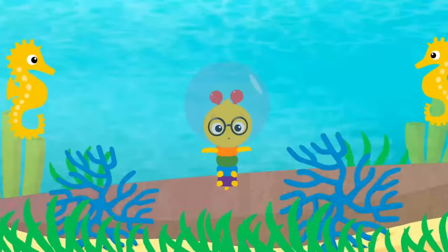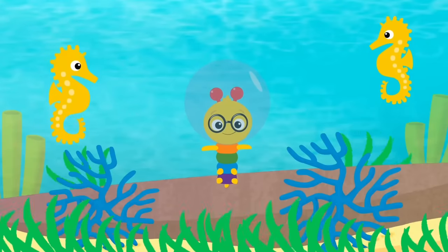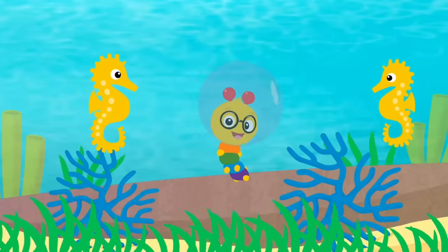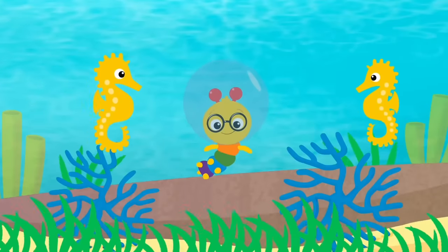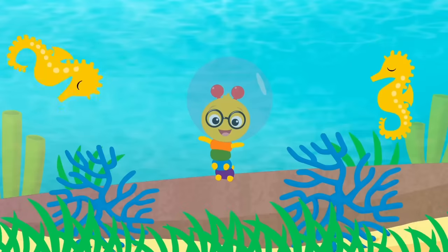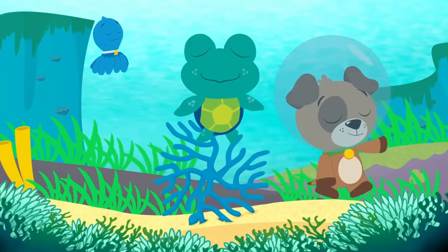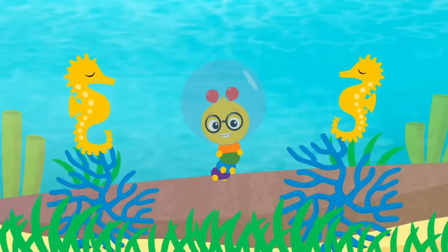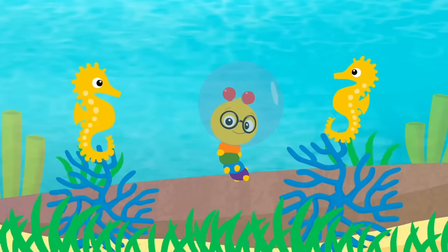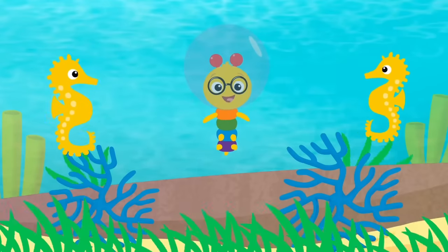Move like a seahorse, go up, go down! Move like a seahorse, sway side to side! Just feel the music, let it be your guide! Move like a seahorse, sway to and fro! Dancing like the seahorses down below!